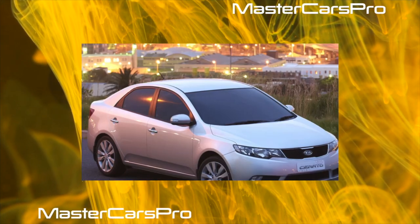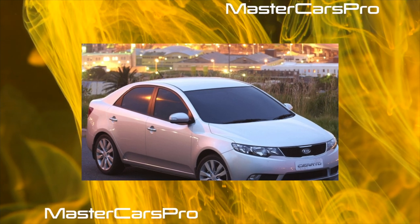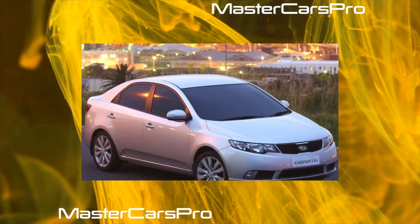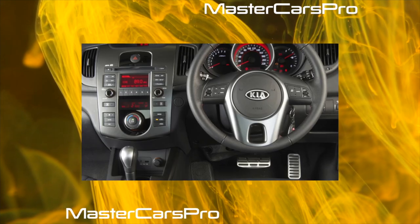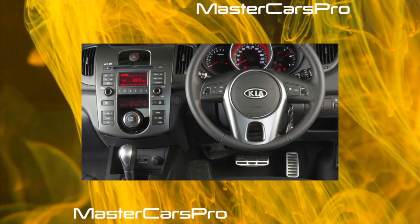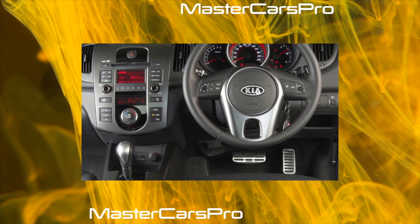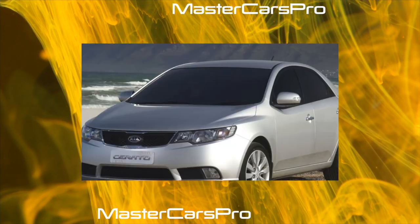Regarding electrical equipment, official and specialized services report that the power windows and central lock can be buggy, while the multimedia system and climate control may spontaneously turn on and behave erratically. Fortunately, these electrical failures are not widespread and do not register as a significant statistical issue.